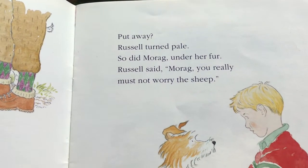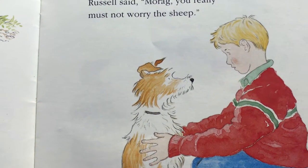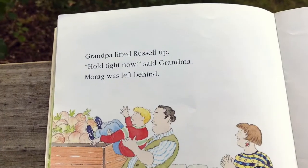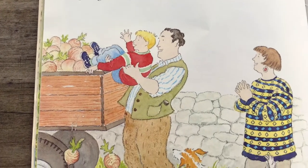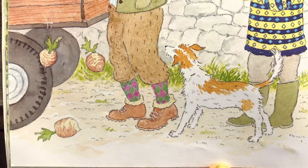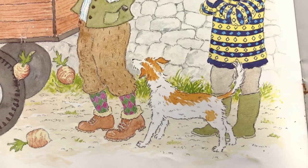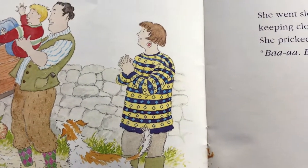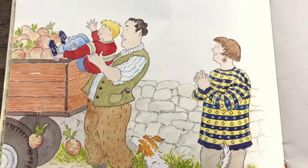Russell said, Morag, you really must not worry the sheep. Her ears are up and she looks like she's listening to Russell — sitting nicely. Grandpa lifted Russell up. Hold tight now, said Grandma. Morag was left behind. Sheep listen when a dog is around and they aren't talking, but they're communicating through action. We learn to communicate through action as well. These dogs can help the sheep go in different directions — it's a happy relationship between the sheep and the dog, but they don't know yet if Morag knows how to communicate with sheep.